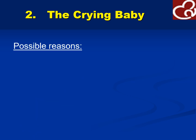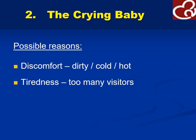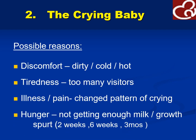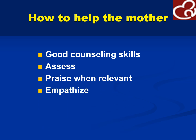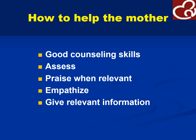For the crying baby, what are the possible reasons? Discomfort — it may be dirty, cold, or hot in the feeding room. Tiredness, could be too many visitors. Illness or pain — you will notice the pattern of crying. Hunger — not getting enough milk, because the first days of life would be growth spurts with increased demand for breast milk. How do we help the mother and child? Again, counseling is very important. Assess, praise when relevant, and empathize with what the mother is going through, giving relevant information to aid in breastfeeding and practical help.